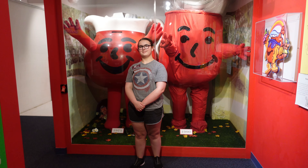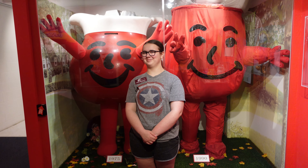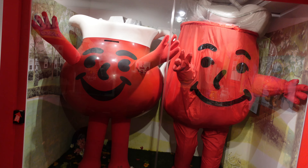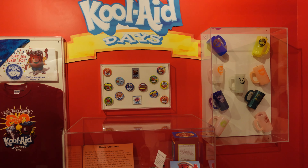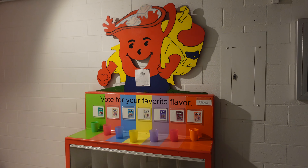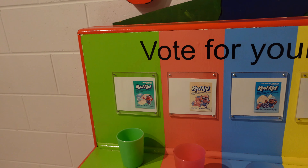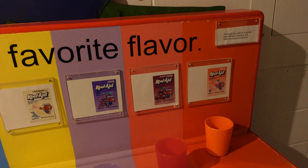Behind me are two Kool-Aid men from different eras, and they have that catchy jingle too. Hastings has a festival called Kool-Aid Days — it's held in mid-August at a fairground here. Here's where you can vote for your favorite Kool-Aid flavor: lemon-lime, strawberry, tropical punch, lemonade, grape, black cherry, and regular cherry. Which one is your favorite? Leave me a comment.